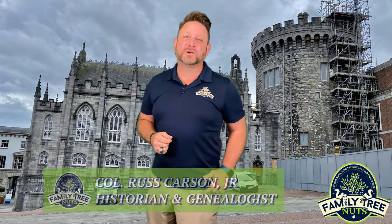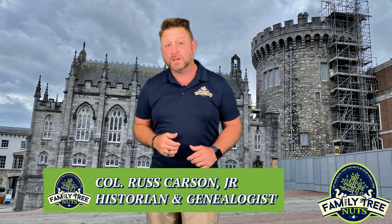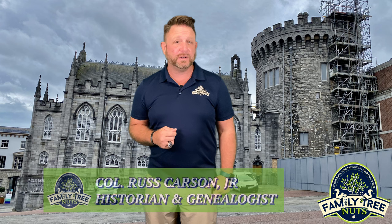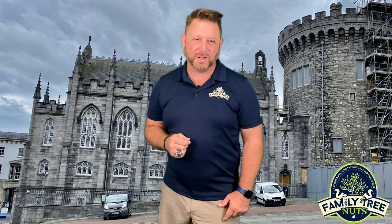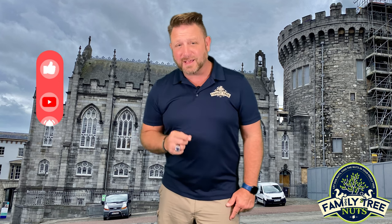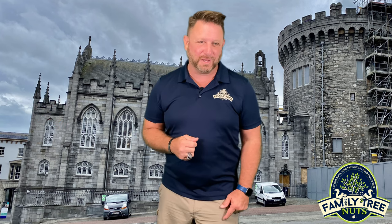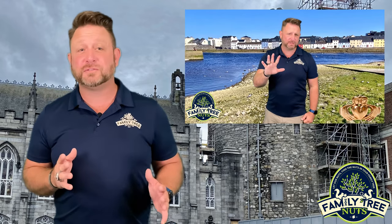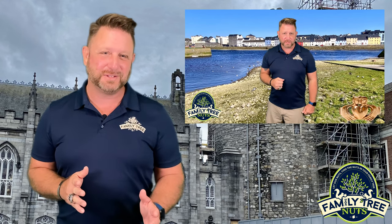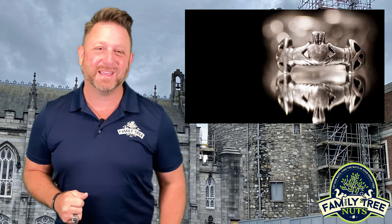Hey everybody, this is Colonel Carson with Family Tree Nuts, and recently we visited Dublin Castle and we certainly wanted to share that adventure with you. We make all kinds of history videos, most of them in the United States, but we have several in other countries. So if you like these types of videos, be sure to subscribe to our YouTube channel and click that bell so you don't miss our latest videos. This video is one of several that we have from Ireland, so be sure to check out our Ireland playlist. Now on to the castle.